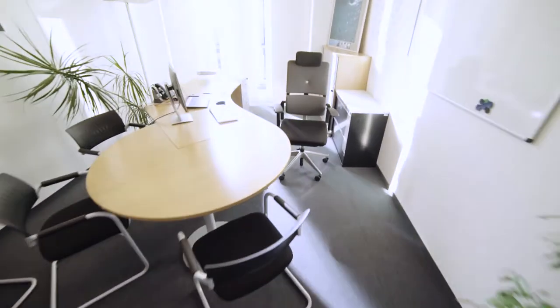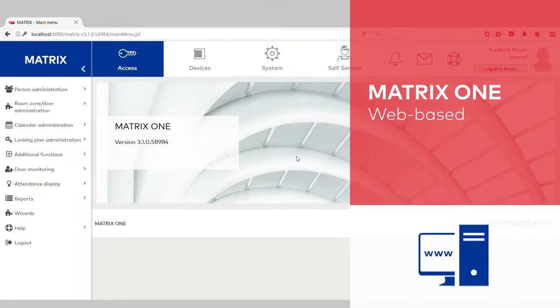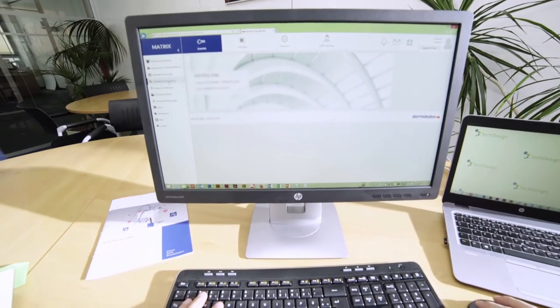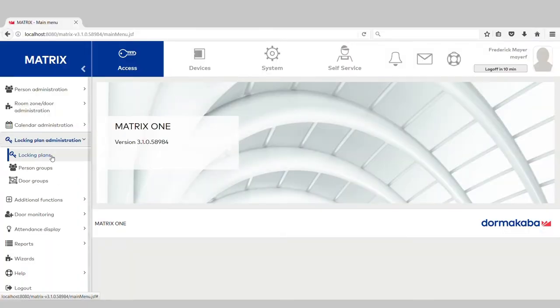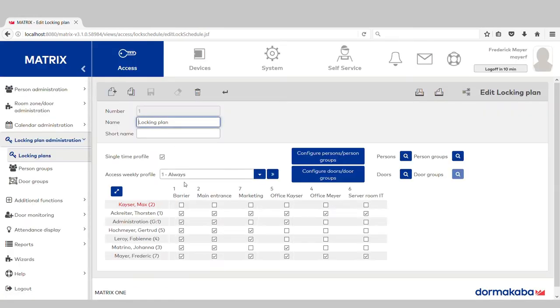Let's take a look at Matrix 1 now on the computer. Once it's installed on the company's server, I can access Matrix 1 on any network computer in the company. Max, please come round and I'll show you our access control system on the computer. Here, I can define the areas for which you are granted access rights.